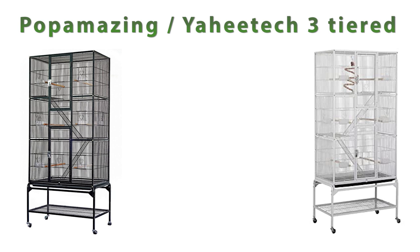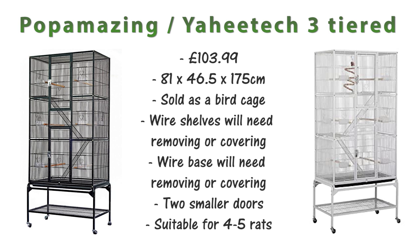The next cage comes under a couple of different names — either Pop Amazing or Yahi Tech 3-tiered — and this is around £103.99. This cage is commonly sold as a bird cage and it's 81x46.5x175cm. It has wire shelves that will need removing or covering and also a wire base which will need taking out or covering up too. These cages have two small doors on the front but due to the size I'd say they're suitable for about 4-5 rats.